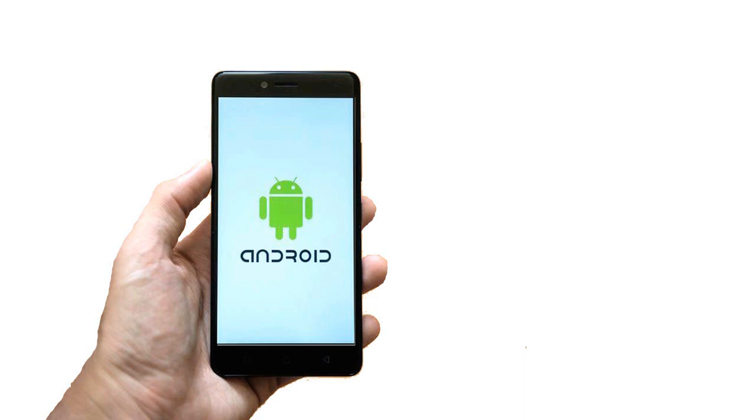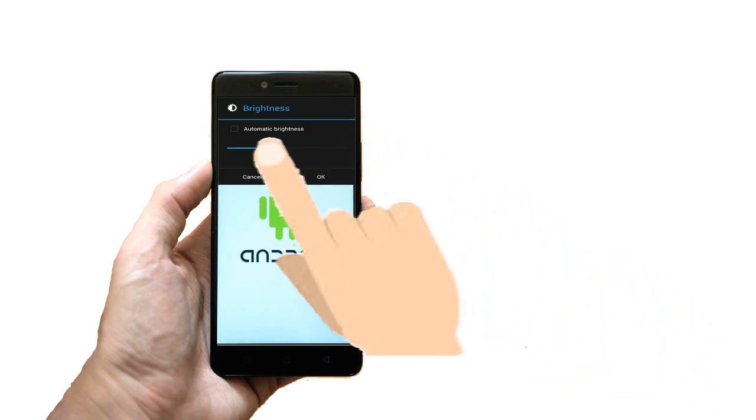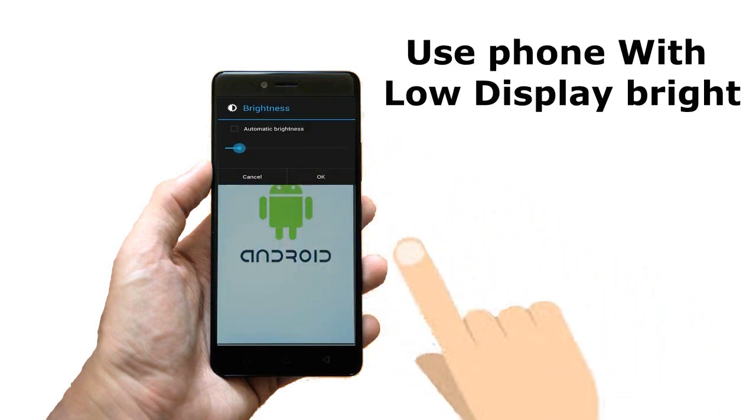Tip 6: Use your phone with low display brightness. Display light uses high battery power. So if you use your phone with high brightness, it decreases your phone battery level quickly.